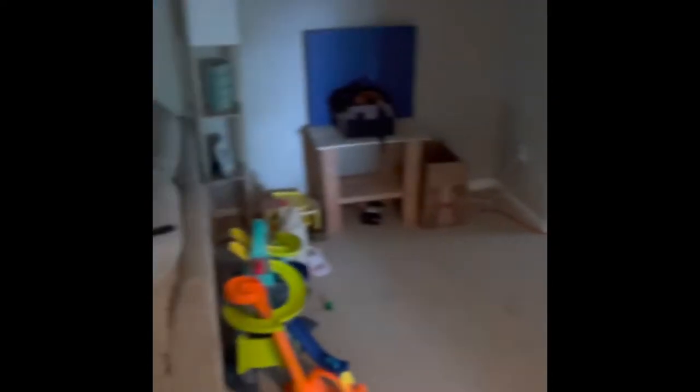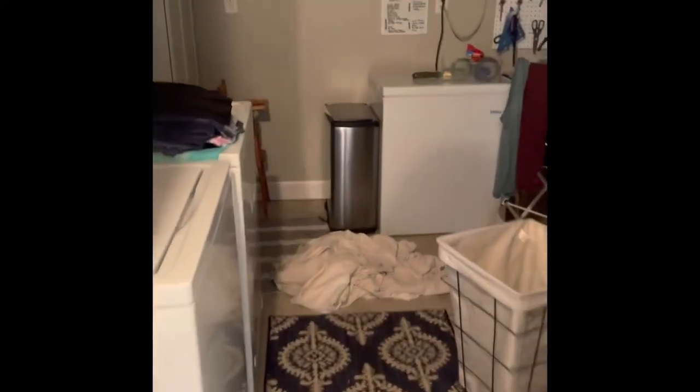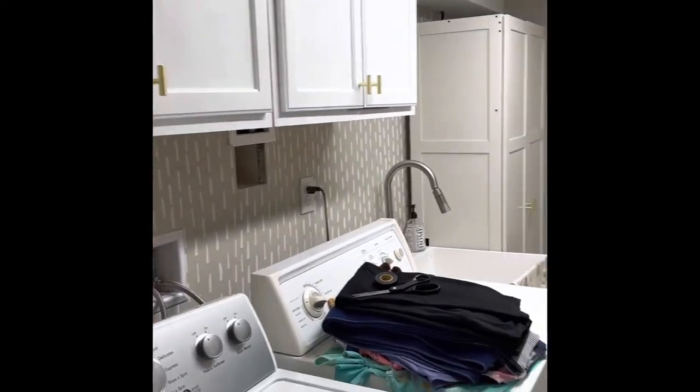We didn't really touch this area downstairs — it's just very well lived in. There's a little workout area and entertainment area. This was already done. There's a little mud room kind of down here where we put all our dirty shoes — it's right near the laundry room. We did recently add a lot of storage to the laundry room.